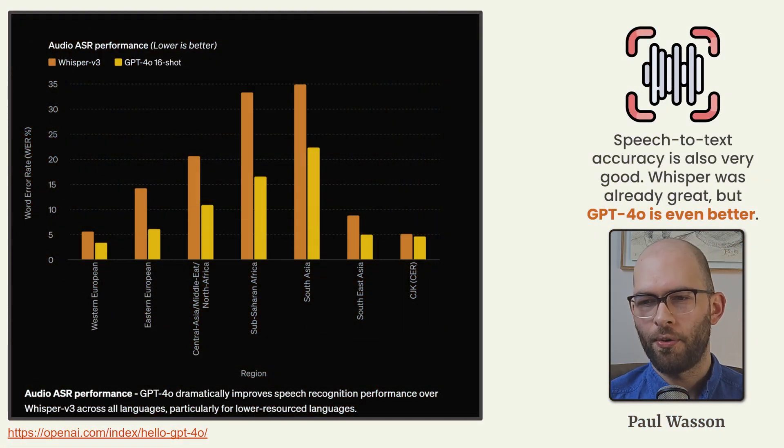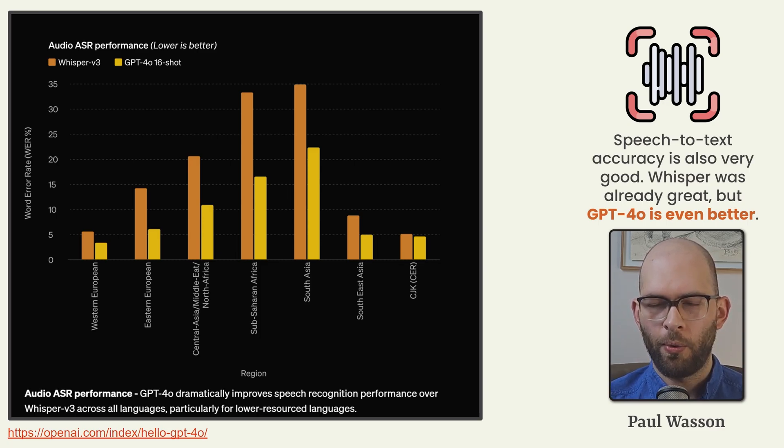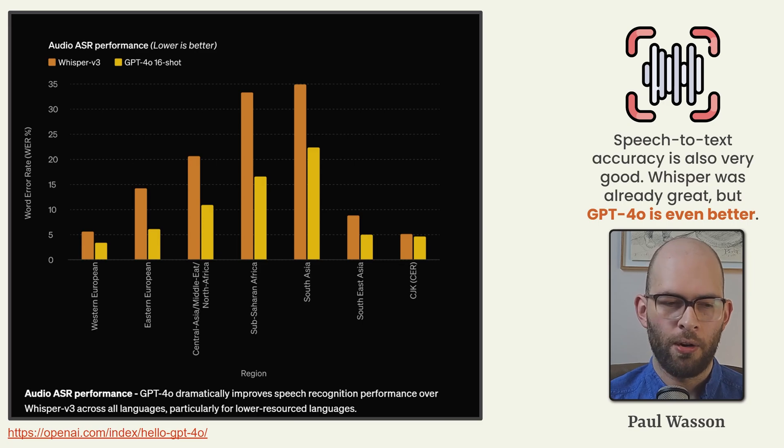Speech-to-text accuracy is also very good with GPT-4 Omni. Whisper was already very good as well, but GPT-4 Omni is even better according to these benchmarks. The audio ASR performance — lower is better — indicates the word error rate as a percentage of total words spoken. GPT-4 Omni very rarely gets the spoken word incorrect, and the reasoning ability of the language model is often enough to compensate for any transcription errors noted anyway.